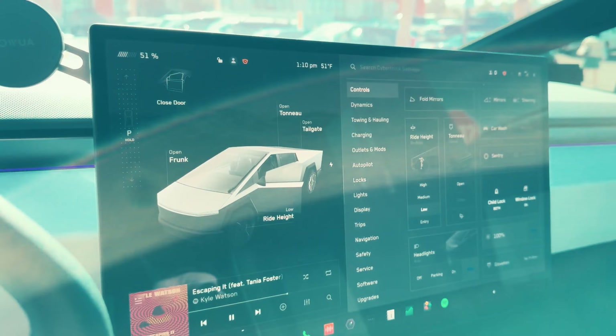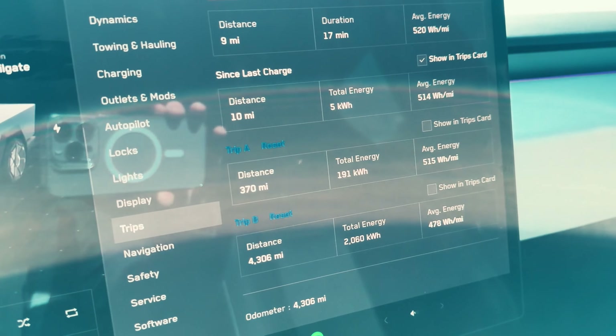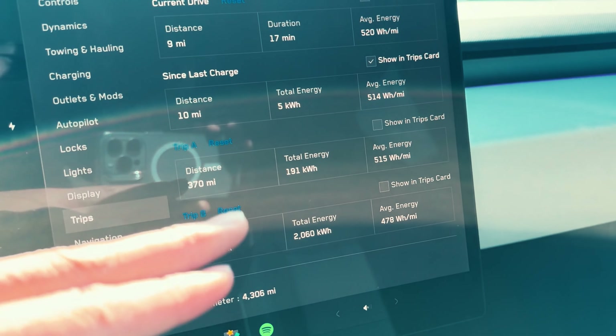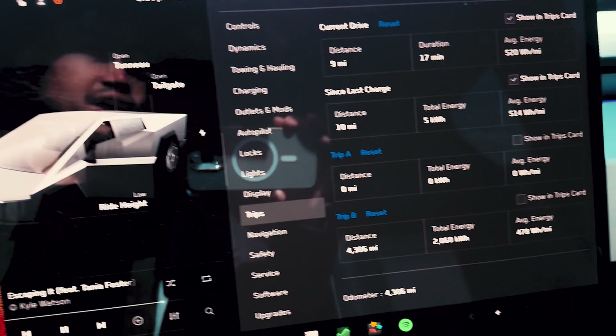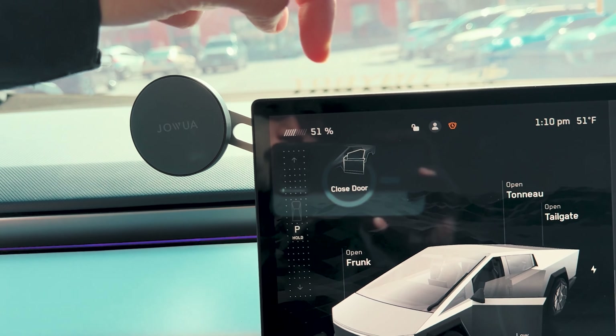Today we're taking the Cybertruck back from Vegas to Los Angeles. The first road trip we did from Los Angeles to Vegas, the Cybertruck did not do too well at all. But of course it was raining, it was colder — it's a little bit nicer today. So hopefully the Cybertruck does a lot better. We're going to be leaving soon, but we've already run into a couple differences with this drive on the way back.